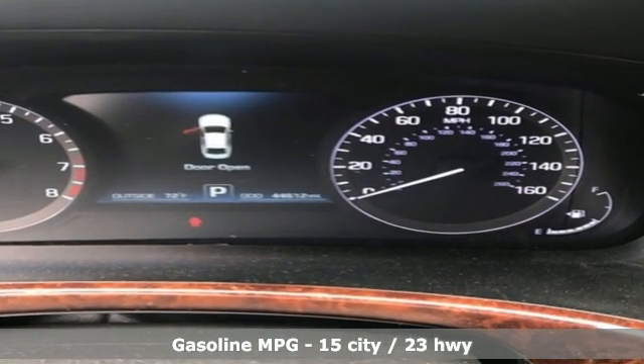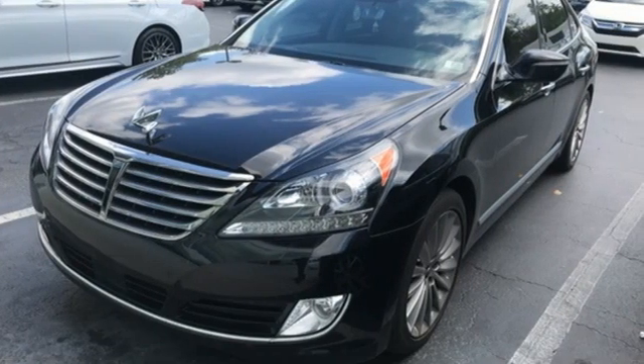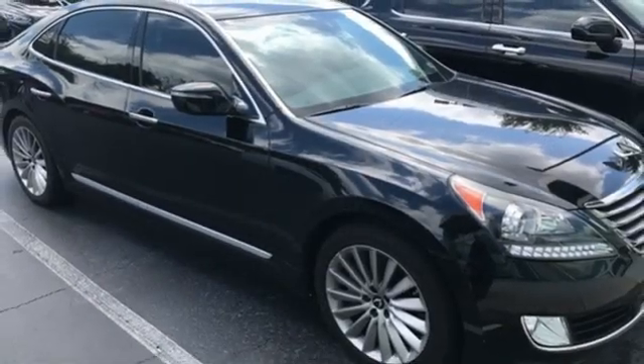Integrated navigation system, heated and ventilated leather bucket seats, memory exterior door mirror settings, power sliding and tilting sunroof, automatic transmission.